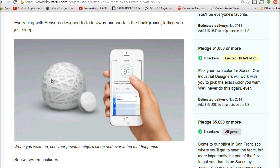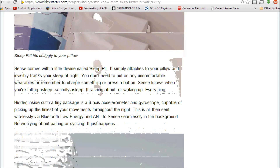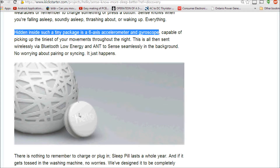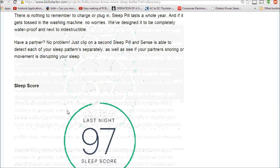What you get is a fairly nice globe or sphere-looking tabletop device, and you also get a clip-on which goes onto your pillow. What they call the 'sleeping pill' will track your pillow movement and pick up any noise. It's essentially a gyro with an accelerometer — a six-axis accelerometer and gyroscope inside that little device — which connects back to the main hub through Bluetooth.